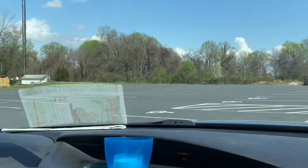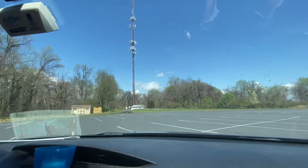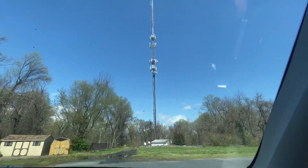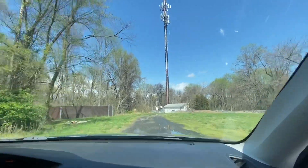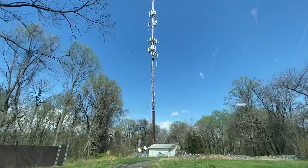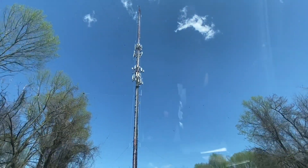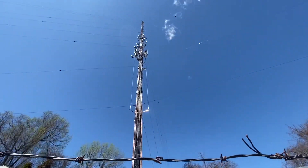My friend took me to visit a massive transmission tower because he knows that I love radios and anything related to radios. And it was really fun. This is an absolutely massive site — it was just teeming with antennas, and the amount of engineering that was behind this — oh my God, it's simply incredible.